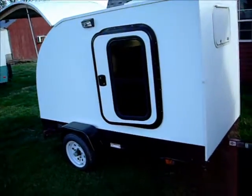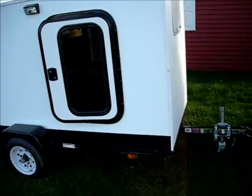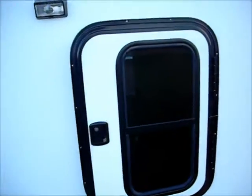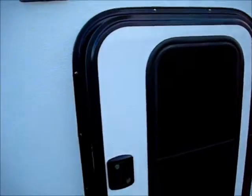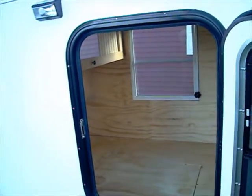You have a rear opening hatch which reveals your galley, complete with microwave oven, running water with stainless steel sink and faucet, a fold-out shelf for a two-burner propane stove, shelves and drawers for storage, thermoelectric cooler, and LED lighting in the galley hatch.